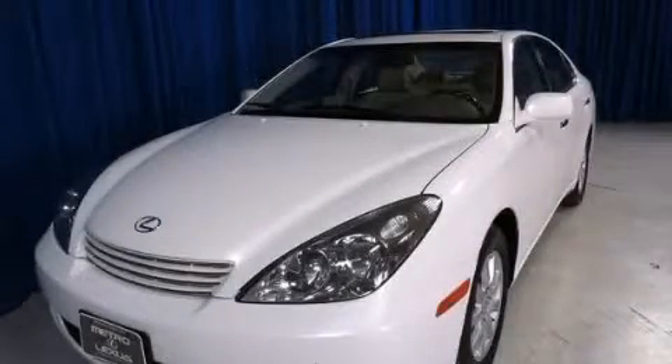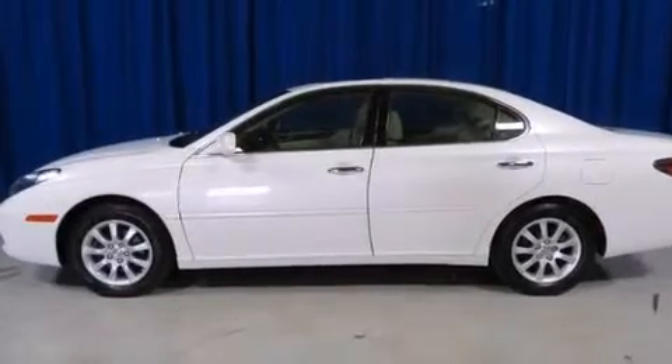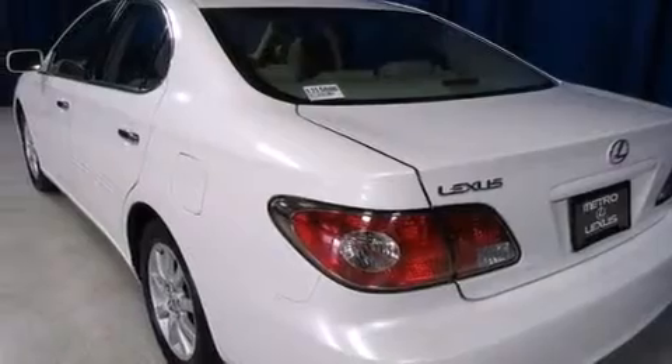This is a 2004 Lexus ES330, a great fit and finish. It has a 3.3-liter six-cylinder engine and a five-speed automatic transmission.